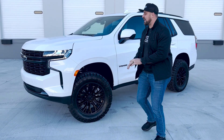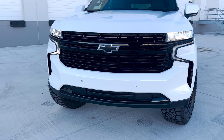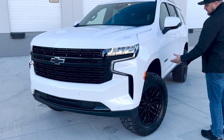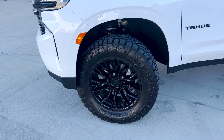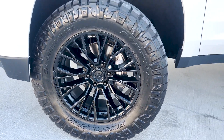Roll around here to the front. I love the RSTs because they have the blacked out badges, the blacked out grille. Everything just looks so good especially on this white, kind of stormtrooper look. It's got this three inch ready lift so you can fit these 35s. You don't usually see a 35 on a Tahoe but it looks so good. Fills that wheel well and those 20 inch fuel wheels look so good in that satin black.